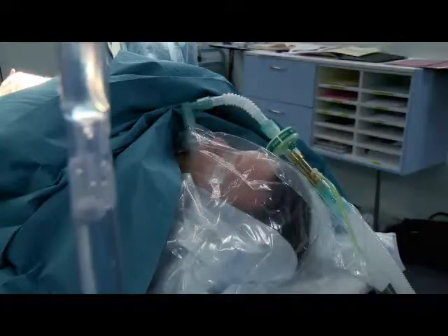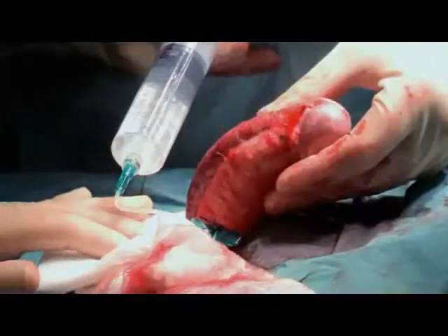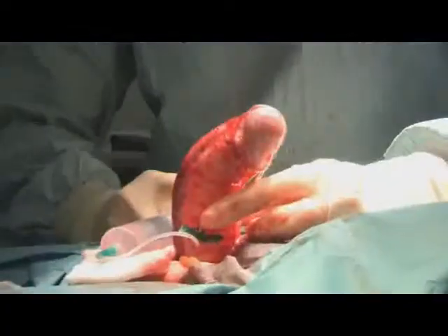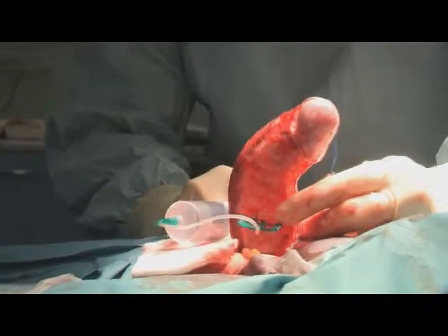Erections will be induced throughout the procedure so that the severity of his curvature and the success of the repair work can be monitored. To do this, a saline solution is injected into the penis. Here you can see the full extent of his curvature, and you can see that that would interfere with sex.